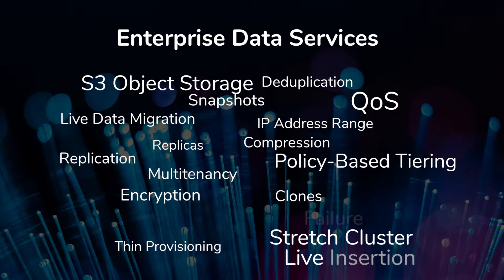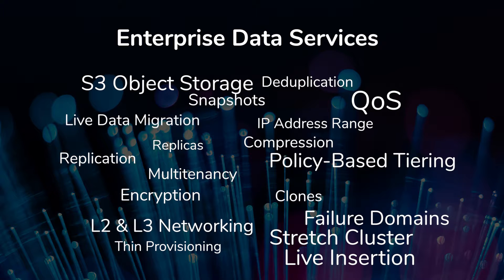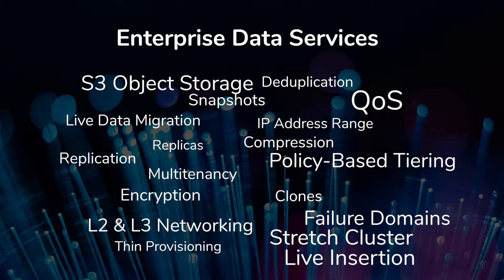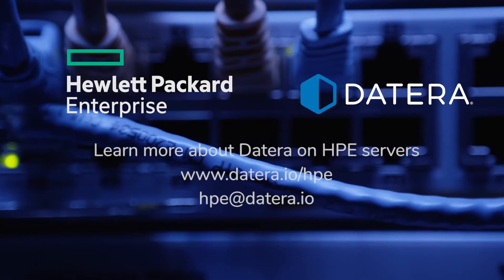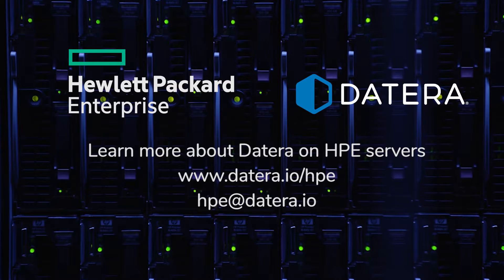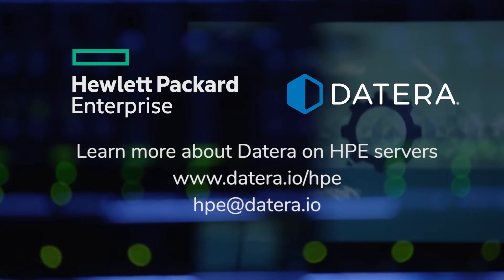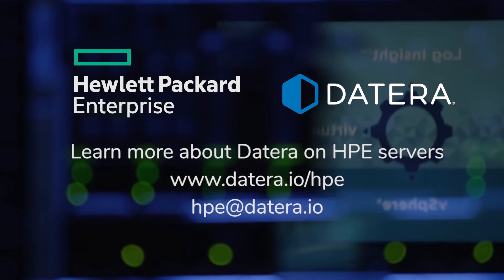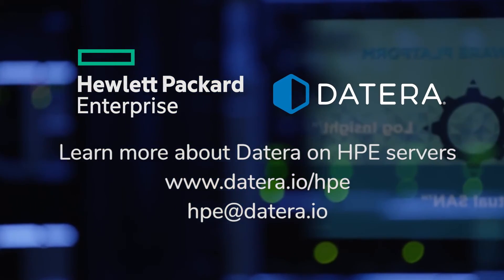Live node insertion, failure domains, and L3 networking are all available to meet the needs of a vast range of use cases. Learn more about how Datera on HPE servers brings the software-defined revolution to enterprise storage at Datera.io/HPE. And contact Datera at HPE at Datera.io.